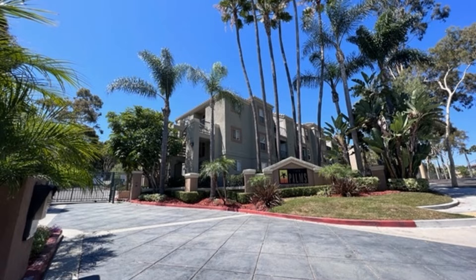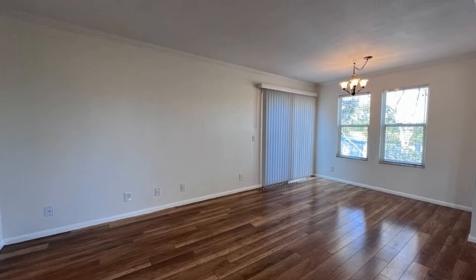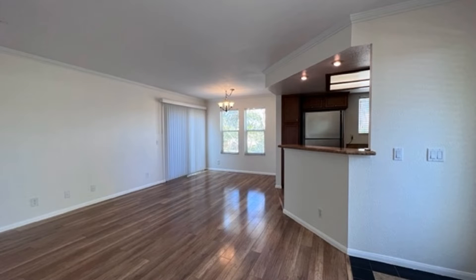This condo in Long Beach, California is close to restaurants, shops, and other great amenities. It features 900 square feet of living space and nicely painted walls. The living and dining area has plenty of natural light and has access to a private deck.